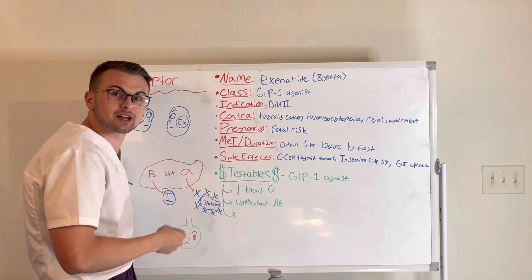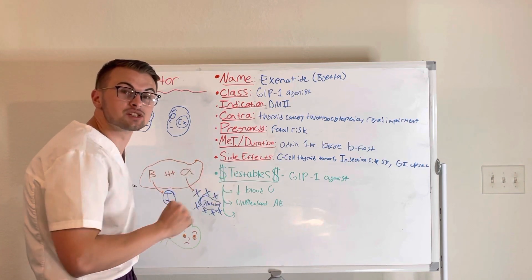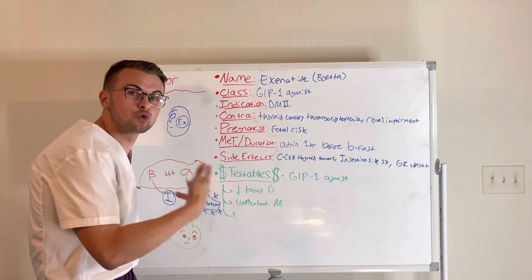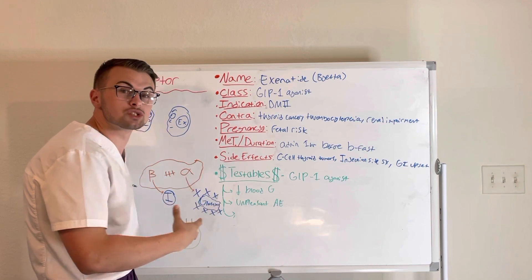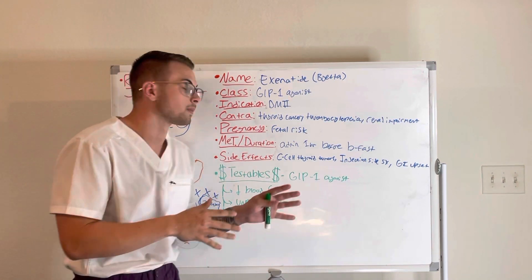Slowed gastric emptying means that the food we eat will be digested or released more slowly, which leads to a steady absorption. This means there is slow and steady glucose control for your patients.